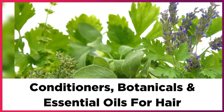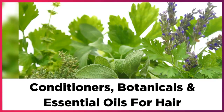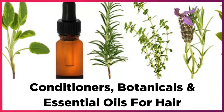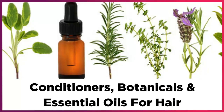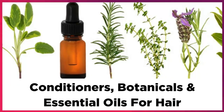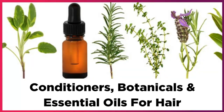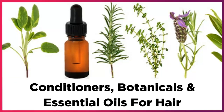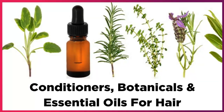And there you have it. Those are some of the best all-natural conditioners, botanicals, and essential oils to treat your hair type — from damaged to dry hair, oily hair, and normal fine hair types. Thank you so much for watching. Remember to like, comment, and subscribe for more content. Have an amazing day and I'll see you in the next video. Bye!